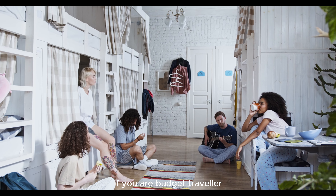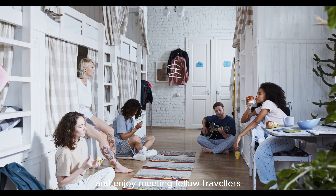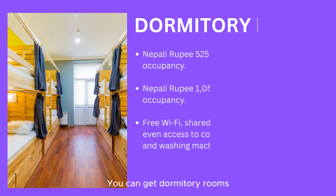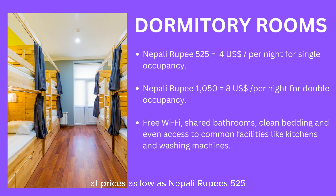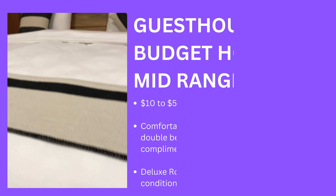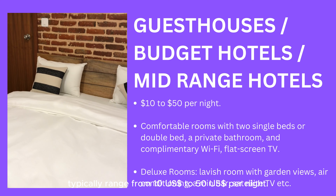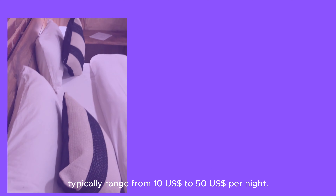If you are a budget traveler and enjoy meeting fellow travelers, consider staying in dormitory rooms. You can get dormitory rooms at prices as low as 525 Nepali rupees — equivalent to US $4 per night for single occupancy and 1,050 Nepali rupees — equivalent to US $8 — for double occupancy. For more privacy, comfort, and amenities, mid-range hotels typically range from US $10 to US $50 per night.